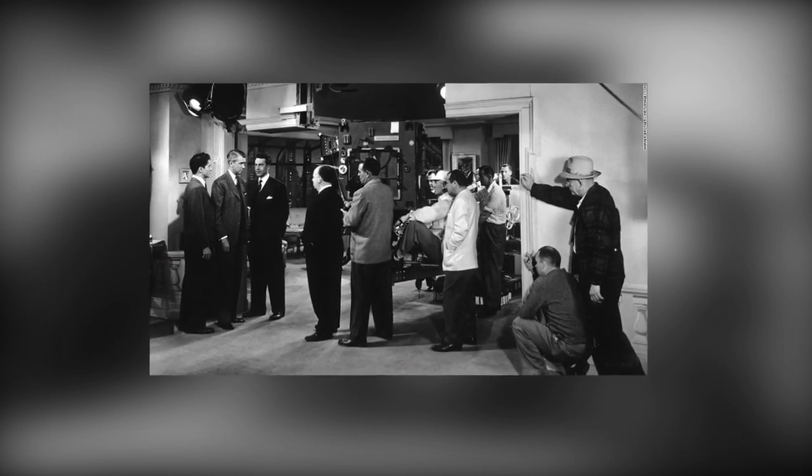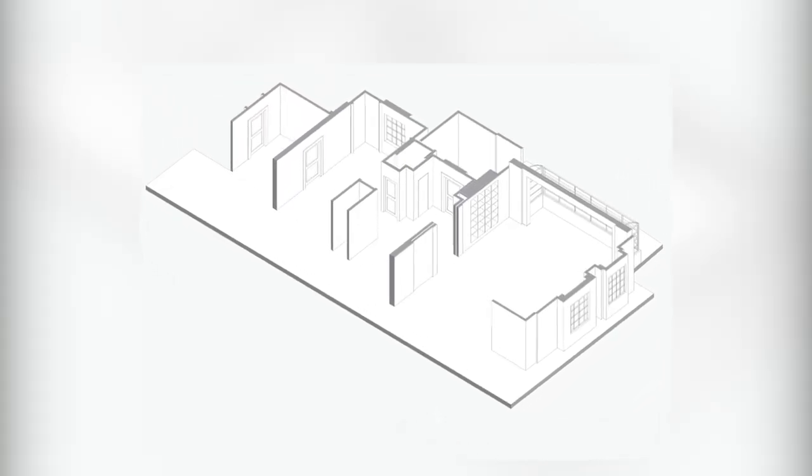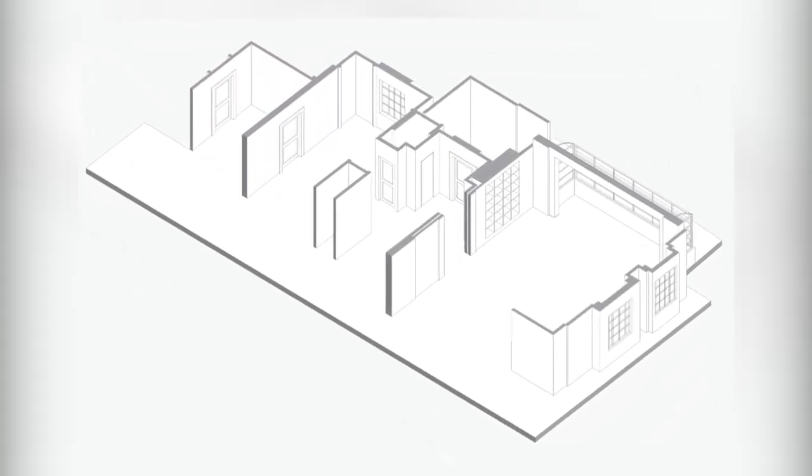This technique was first used by Alfred Hitchcock in the 1948 film Rope. Hitchcock wanted to create suspense and tension. This illustration shows the set design he created. Inside this space he used a roving camera, sliding walls, and a series of short takes to create the illusion of one long take.